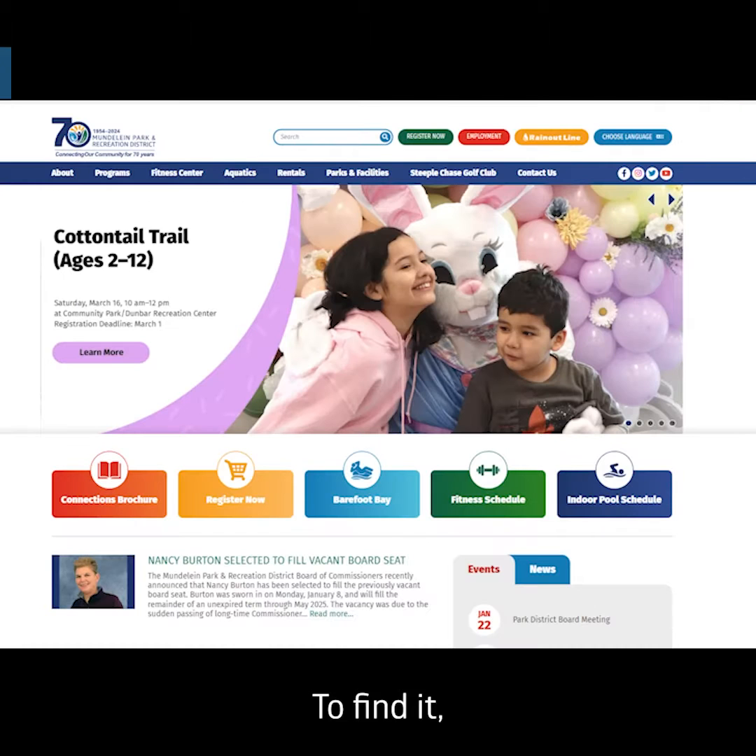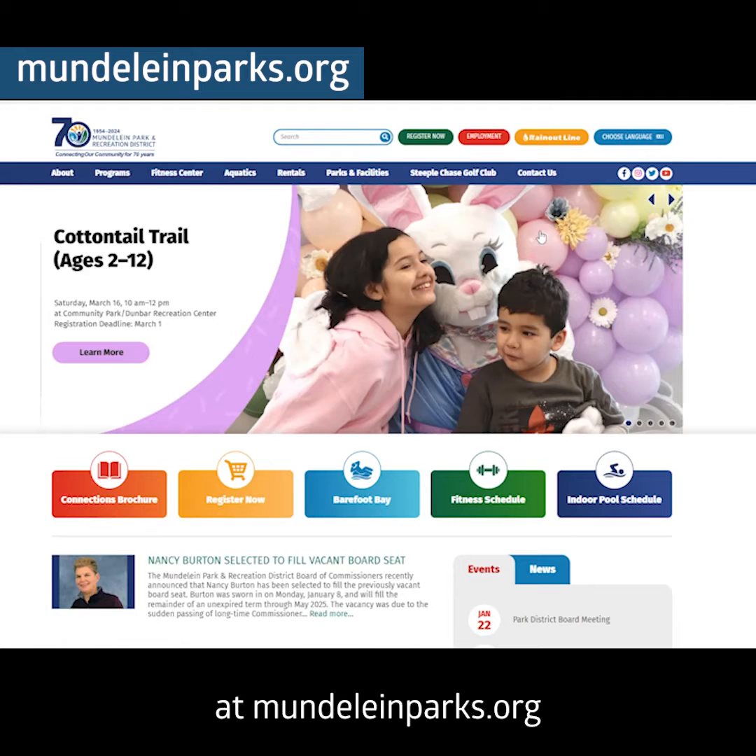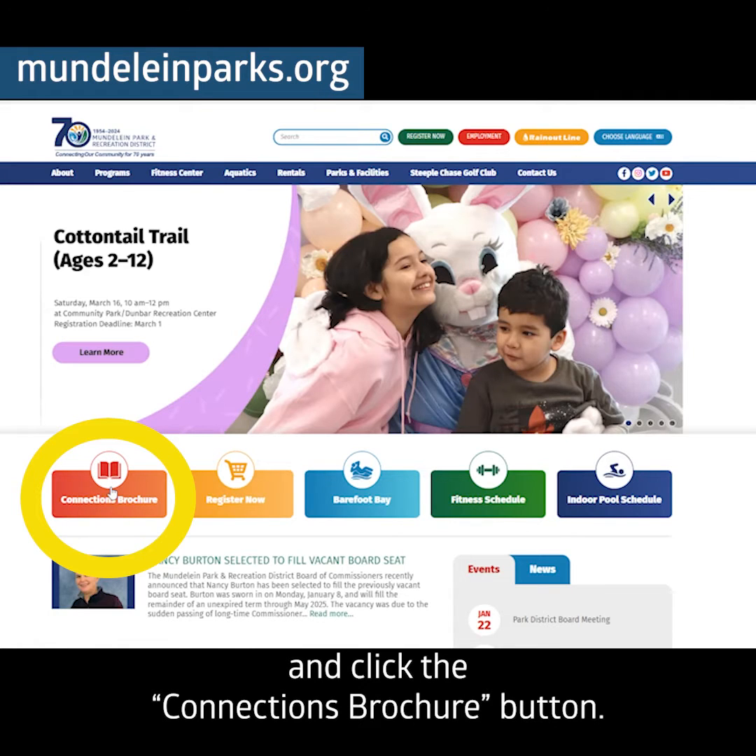To find it, visit our website at mundeleinparks.org and click the Connections Brochure button.